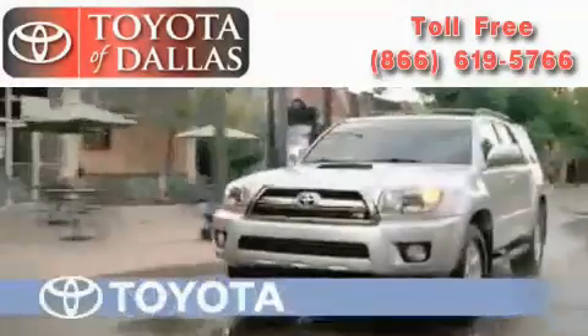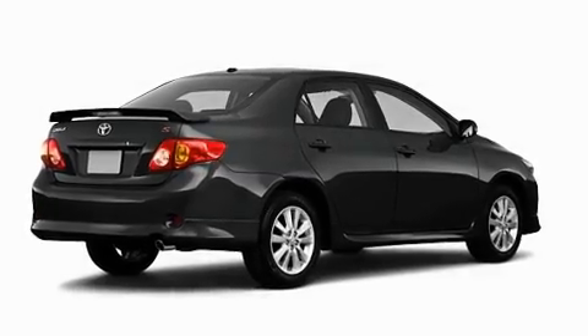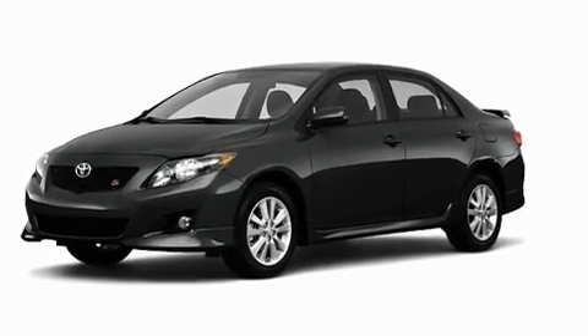Another fine vehicle offered by Toyota of Dallas. This is a brand new 2010 Toyota Corolla. Its top features include a speed-sensitive volume control system, an auto-dimming rear-view mirror, and a rear window defroster.